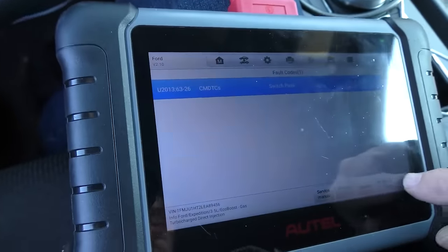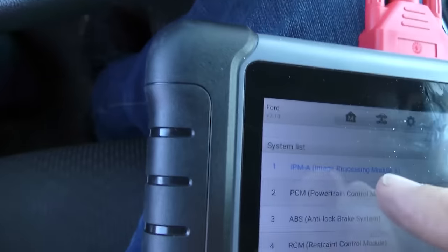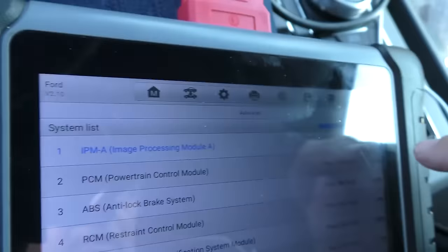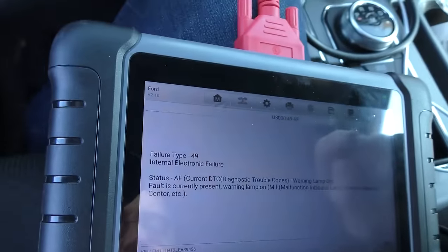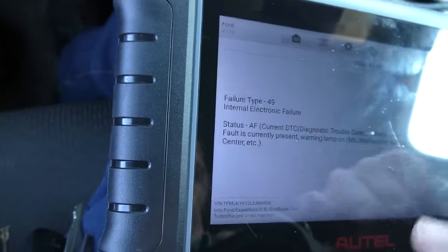We're going to try to erase these codes and then take it for a road test. All the codes cleared except for one — that control module code: internal electrical failure. If you can't erase the code, that means it's a problem that exists somewhere in the circuitry. Even with just the ignition on, it knows there's a problem. So the control module could be bad, the circuitry could be bad, or there could be a short in any of the sensors that feed this thing.